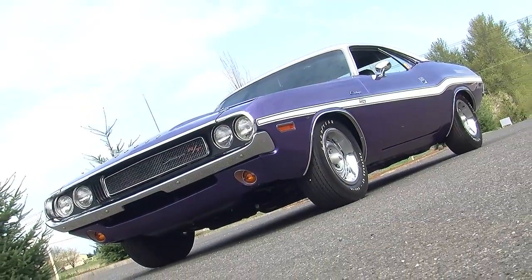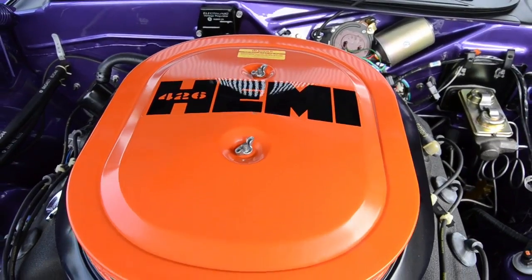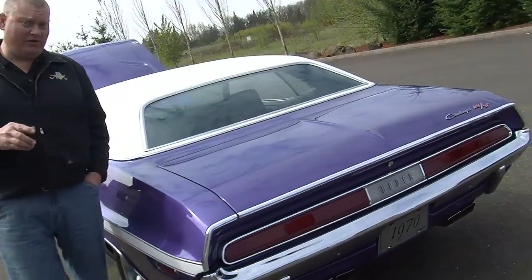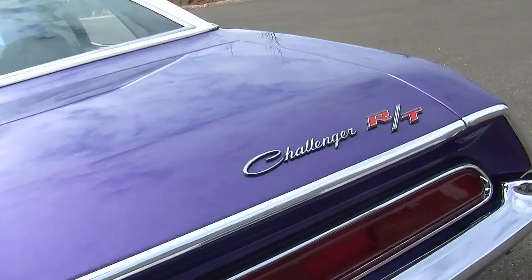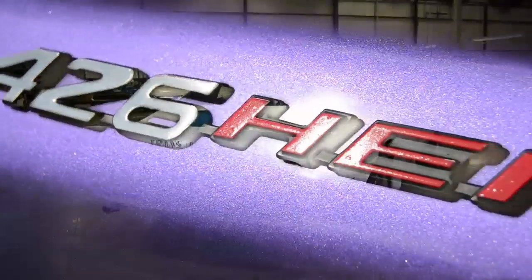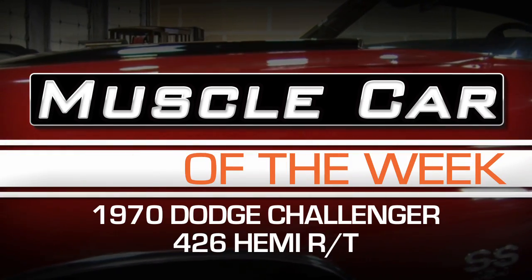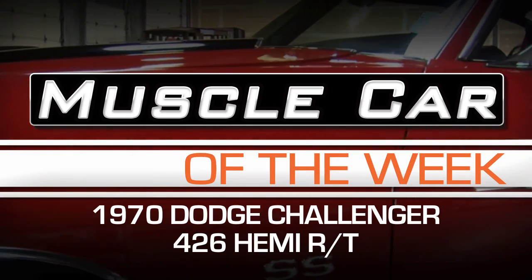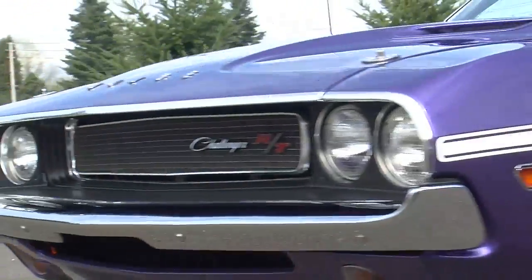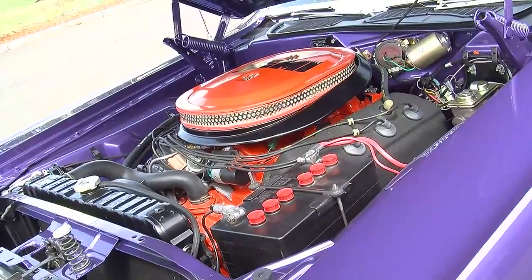On today's Muscle Car of the Week, we're checking out a very rare, very cool 426 Hemi 4-speed 1970 Dodge Challenger RT in Plum Crazy Purple. They only made 137 of these cars. This week's Muscle Car of the Week is a treat for the Mopar fanatics — a 1970 Dodge Challenger RT with a 426 Hemi and a pistol grip 4-speed.